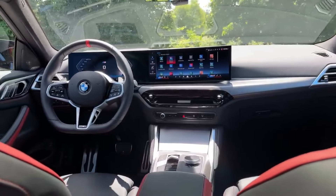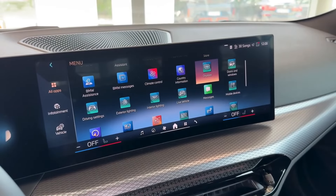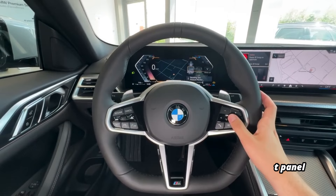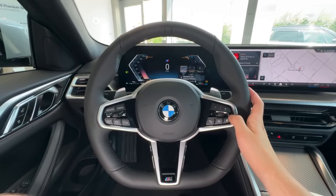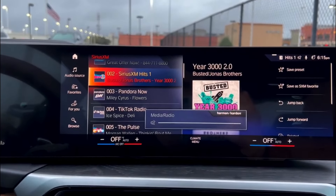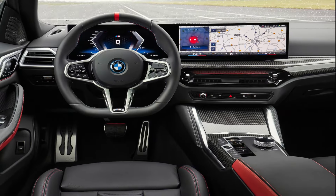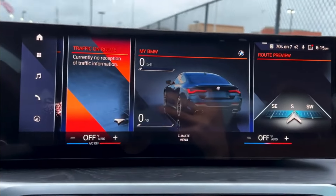The i4 elevates in-car technology with its upgraded iDrive 8.5 infotainment system, offering a more refined and user-friendly experience. At the heart of this tech setup is a sleek curved display that seamlessly integrates a 14.9-inch touchscreen with a 12.3-inch digital instrument panel across the dashboard. The system is versatile, allowing control via the touchscreen, rotary controller, or advanced voice commands. It includes popular features like Apple CarPlay, Android Auto, and a Wi-Fi hotspot. A key update with iDrive 8.5 is the redesigned layouts and menus on the curved display, now incorporating climate control functions. Additionally, a customizable vertical bar on the driver's side of the screen lets you keep frequently used apps and widgets easily accessible, much like a smartphone's home screen.